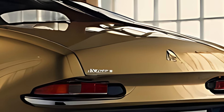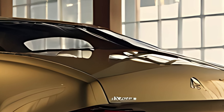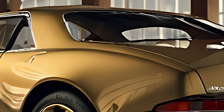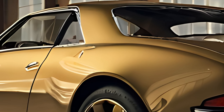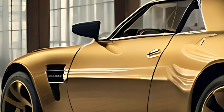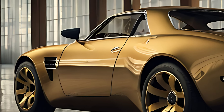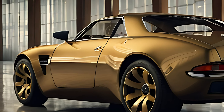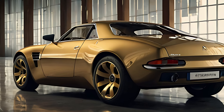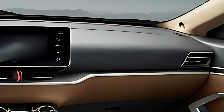Inside, the 2025 Peugeot 504 Coupe combines classic elegance with modern technology. The dashboard features a clean, minimalist design with high-quality materials such as leather, wood trim, and brushed aluminum, evoking a sense of luxury. A digital instrument cluster and a large touchscreen infotainment system provide modern functionality, while details like retro-style circular air vents nod to the car's heritage.